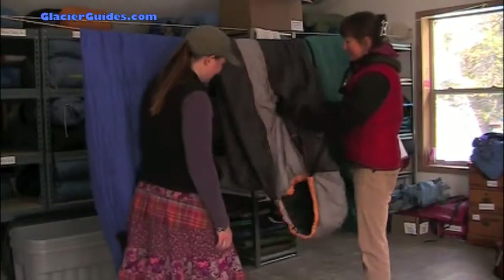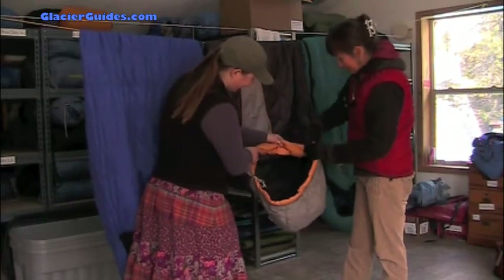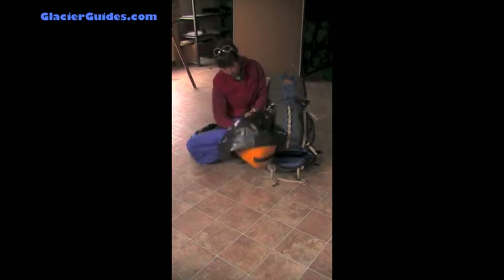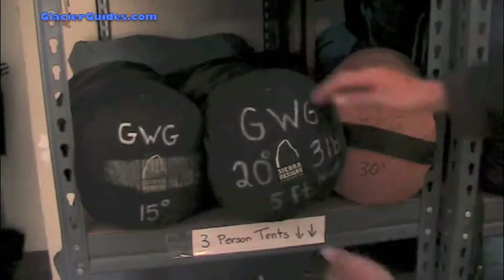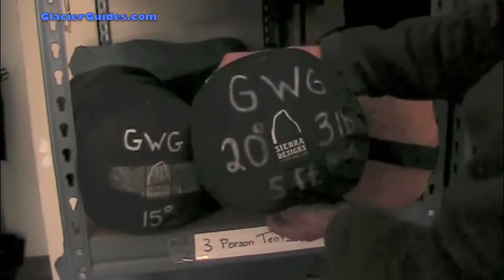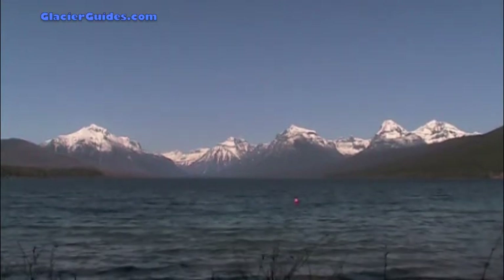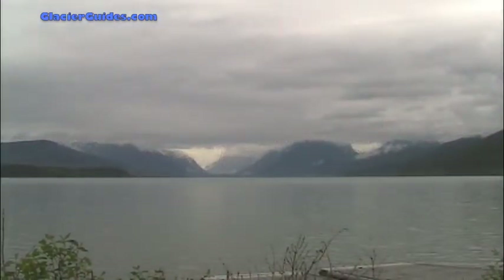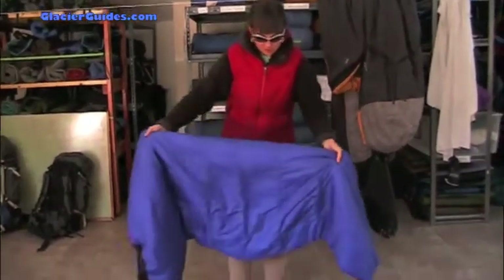As for selecting your equipment, you can choose between synthetic or down sleeping bags — both have pros and cons and either are fine for our trips. Most of our rental bags are synthetic. Bring a bag rated down to at least 20 degrees. Though the weather can be in the high 80s or even 90s during July and August, intense temperature swings between day and night are not uncommon, and though rare, we have seen snow storms in the middle of August.